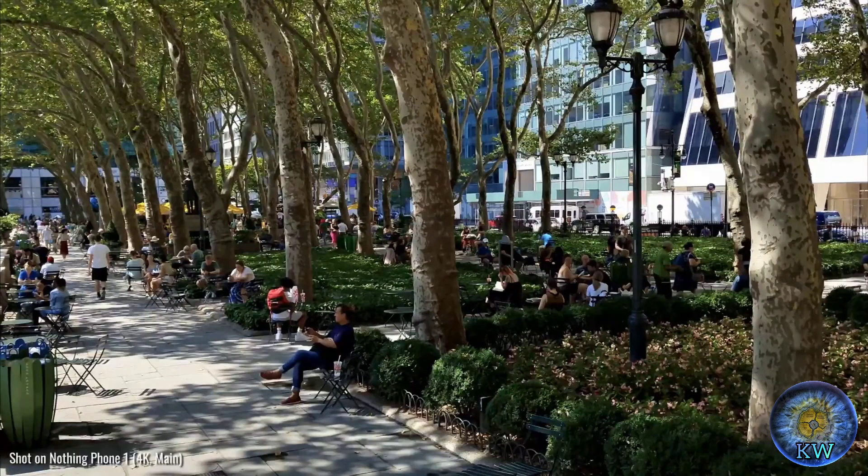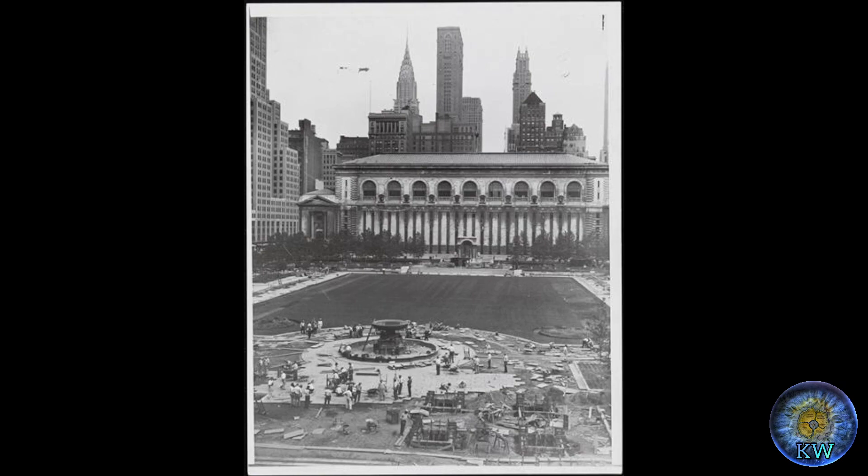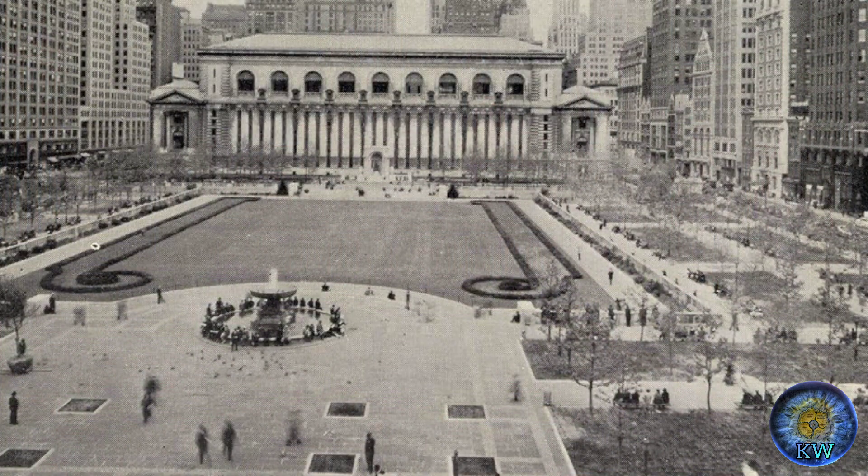I believe the narrative that is given to us about Bryant Park is most likely false, especially the part when it says they built the so-called Croton Distributing Reservoir — 50-foot walls that were 25 feet thick. Yeah, nice try. The truth is they discovered it and eventually tore it down, only to turn it into a park that is probably useless compared to what it originally was.